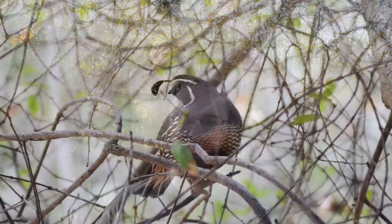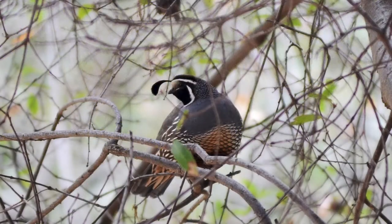This species lives all along the Pacific coastline from the Baja Peninsula up to inland Washington. And yes, they do have that curlicue up top that we also call a plume or a topknot.